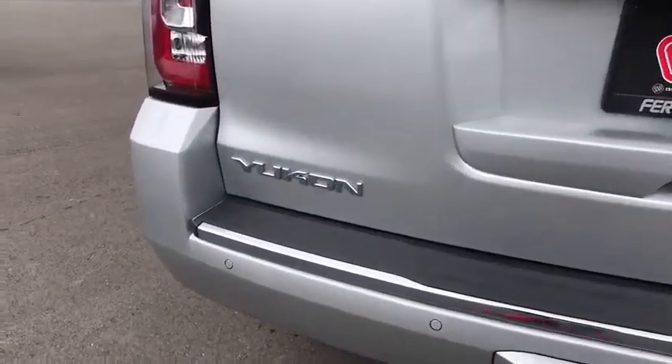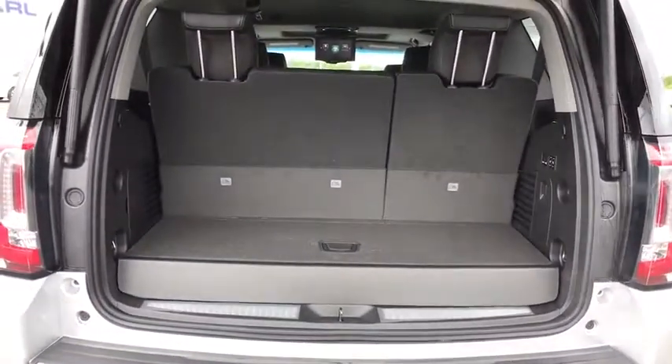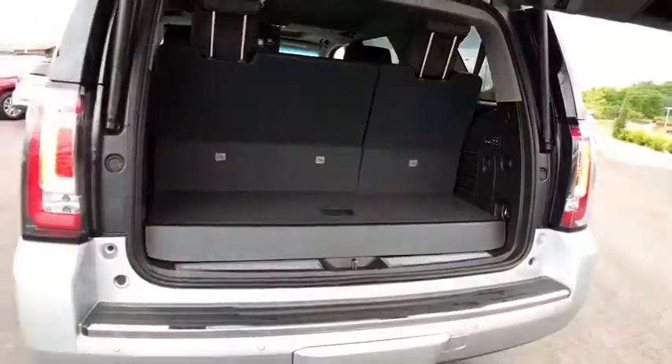Traction control. Steering wheel audio controls. Keyless entry. Remote engine start. Power passenger seat. Tow hitch. Power liftgate. Navigation system. Anti-lock braking system. Lane departure warning.